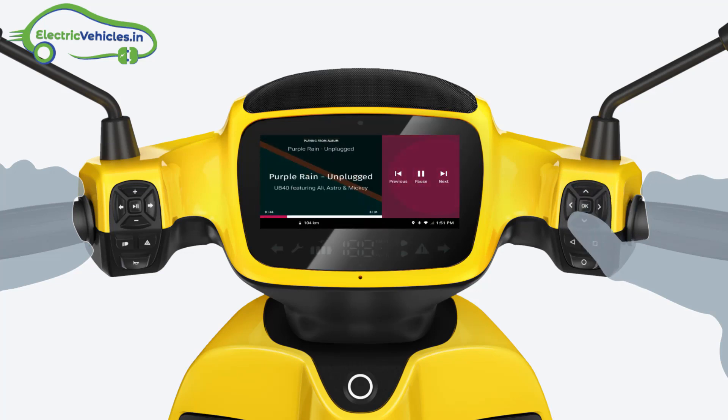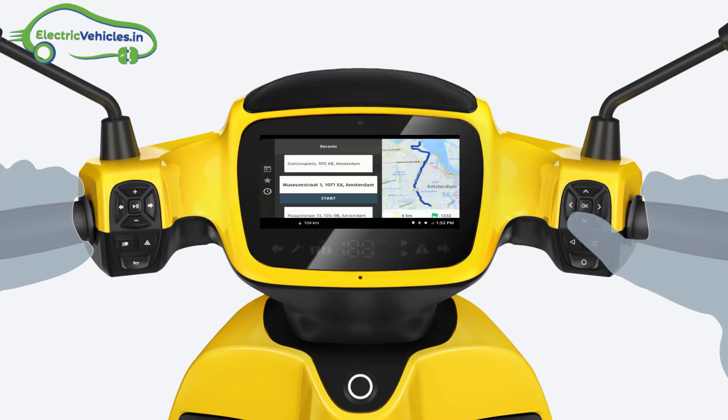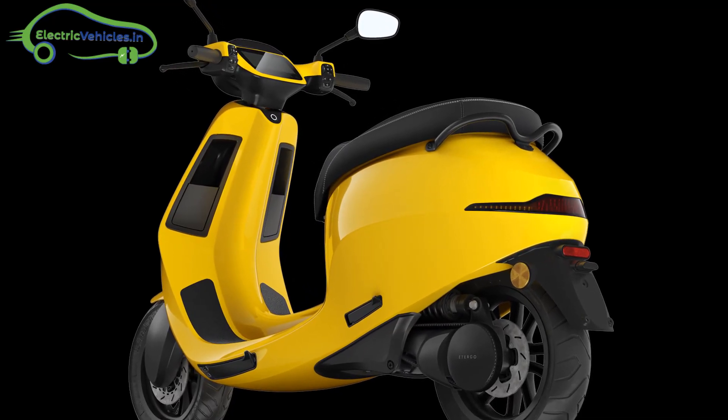The choice of motor power is also open to customers. There are motors available in 2 kW, 4 kW, and 7 kW options.